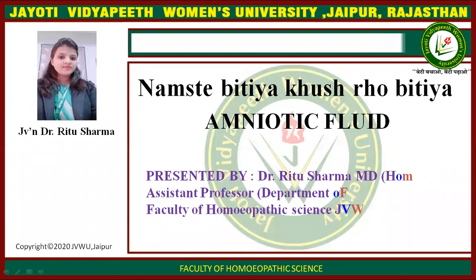Namaste. Myself Dr. Ritu Sharma, Assistant Professor, Department of Gynecology, Faculty of Homeopathic Science, Jyoti Vidyapeet Women's University.